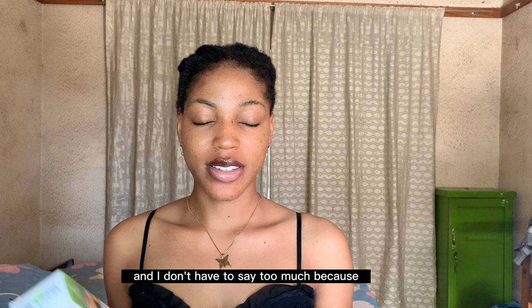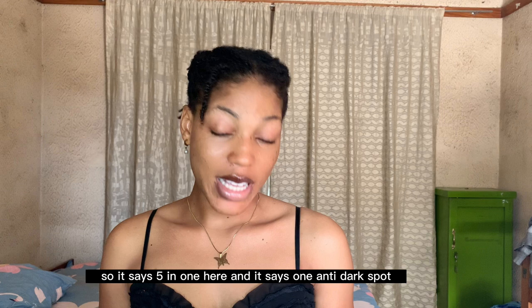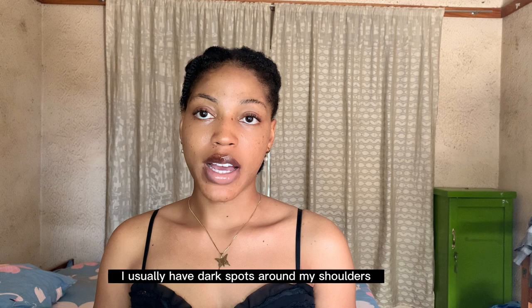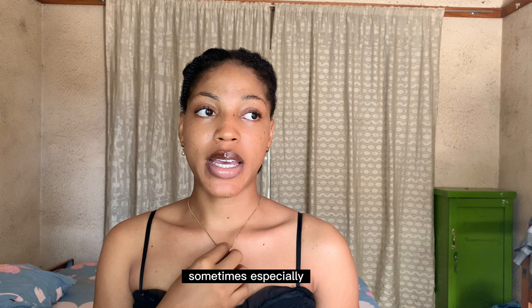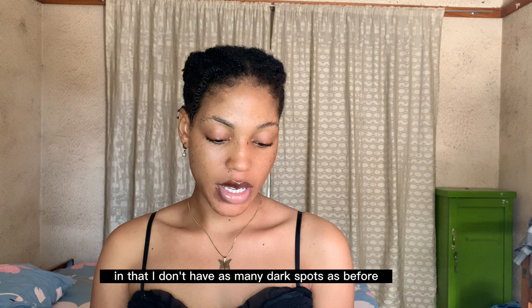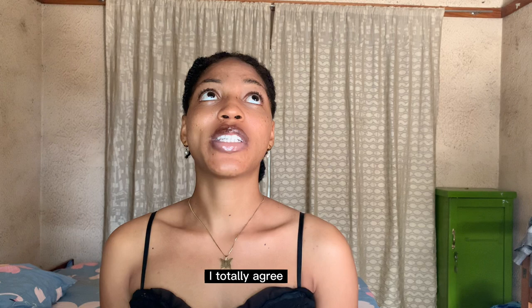I don't have to say too much because I'm leaving proof of how beautiful my skin looks. So it says five in one — number one: anti-dark spot. Do I agree to this? Yes, I do. I usually have dark spots around my shoulders and on my face sometimes, especially when it's that time of the month, and using this I actually noticed a reduction. I don't have as many dark spots as before. Number two: tone corrector. I totally agree — my skin feels the same all around, I have no patches whatsoever.